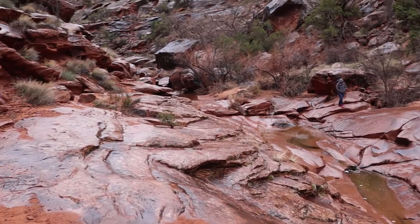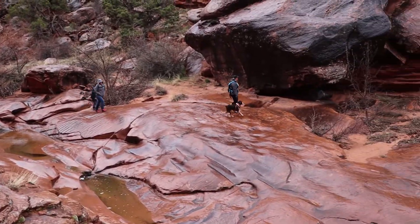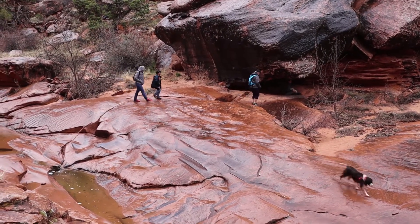Beautiful. We having lunch under that little overhang? Keep us dry-ish.